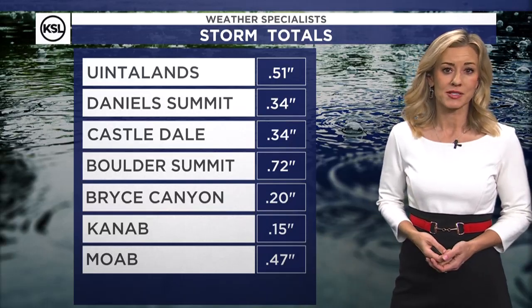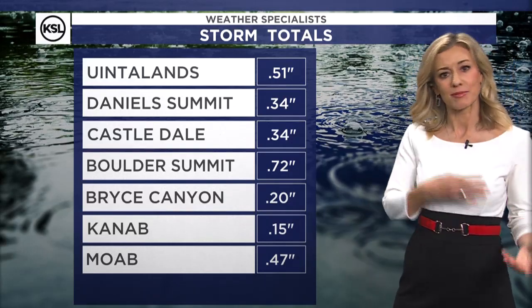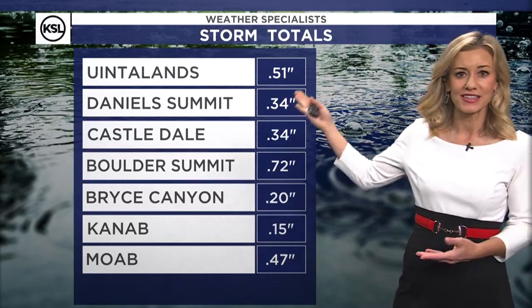Kanab picking up over a tenth of an inch of rain, and Moab picking up some significant rain as well. So we had some higher elevation snow up in the mountains, and then we did have some more measurable rain. We even had a little tiny bit over in Utah County, most of us picking up just a few hundredths of an inch. But that low-pressure system is continuing to head away — the showers have died down and are going to be long gone when we wake up tomorrow morning.